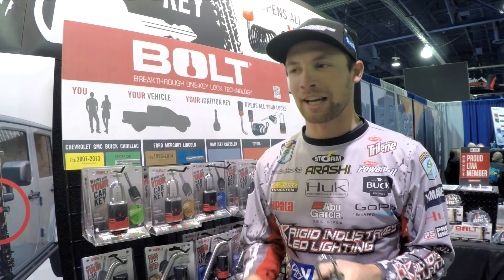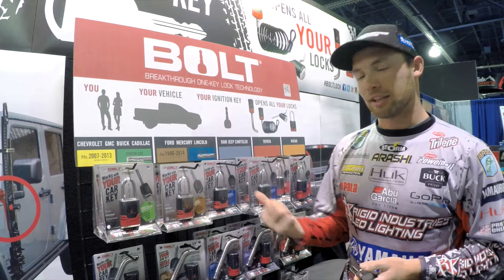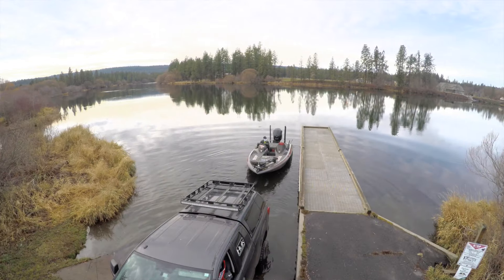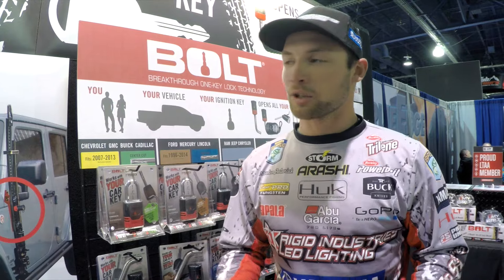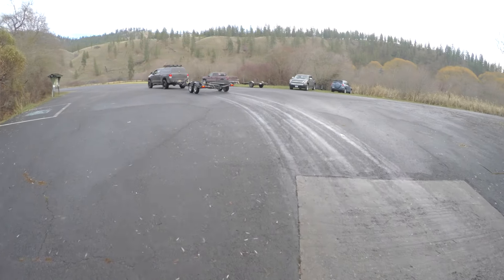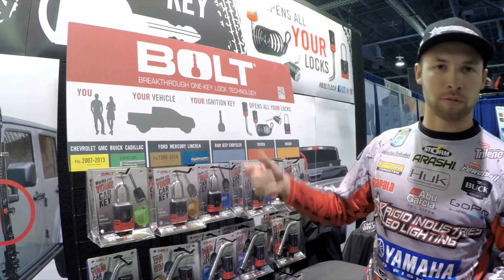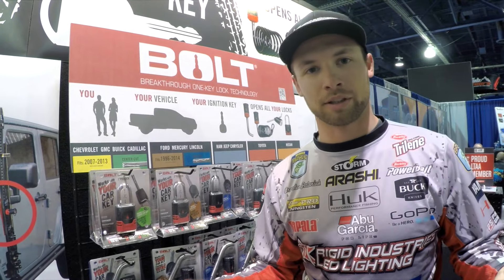Hey guys, Brandon Plummett here. I'm hanging out inside the Bolt booth at SEMA 2015 — by far one of my favorite products on the market right now. I travel all over the country, end up in some shady places, so having a product that keeps my stuff safe is absolutely critical. It's available for every make and model — Chevy, GMC, Ford, Buick, Toyota — I run them on all my Toyota Tundra stuff.